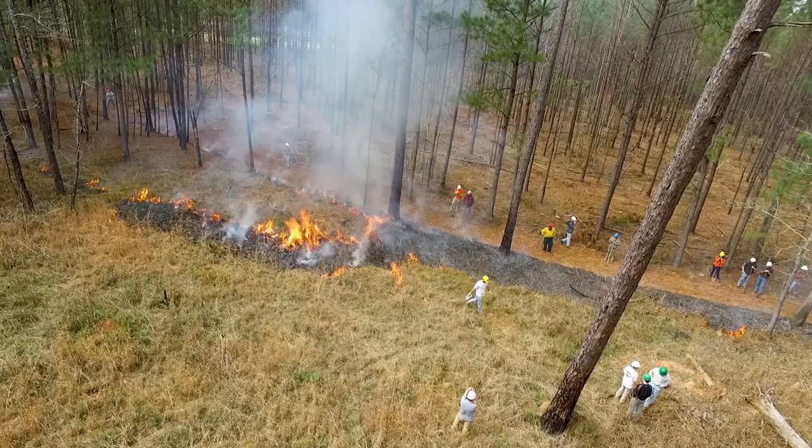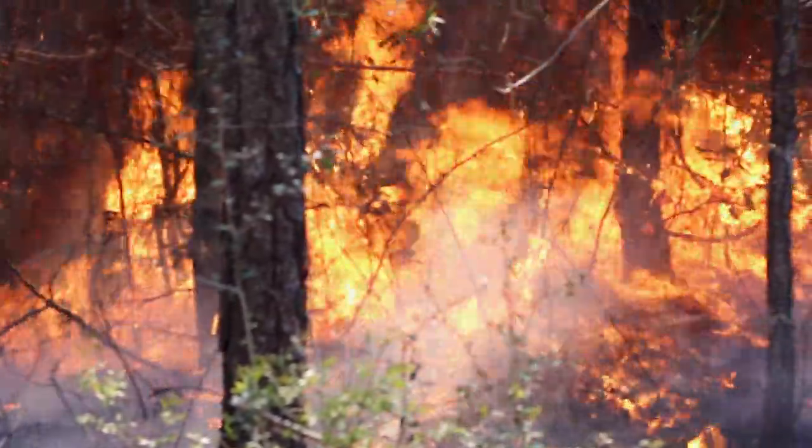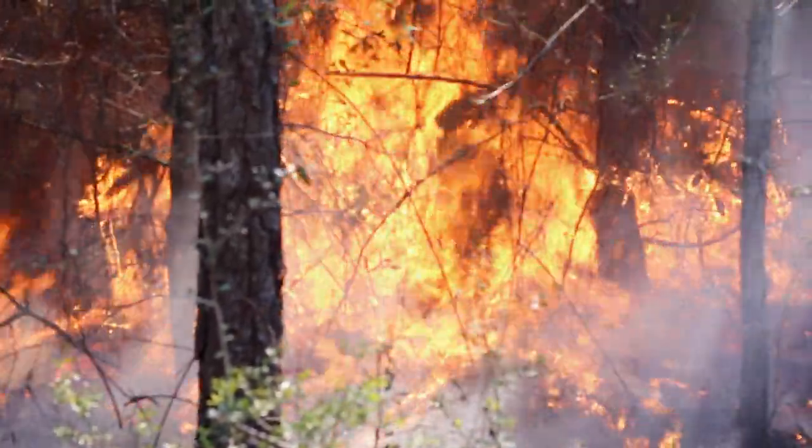Controlled burns are considered good fire because of their natural benefits. However, without planning, fire can quickly become a danger instead of a tool.